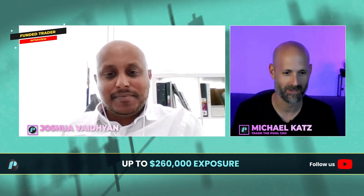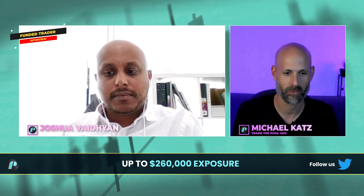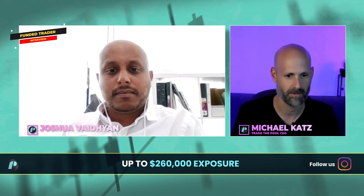Thanks for having me on this interview. Very much happy to have you here because we talked about it a minute ago off camera. You've been with us for a while, right? You already tried the evaluation a few times, and this is the first time you passed the evaluation, right?